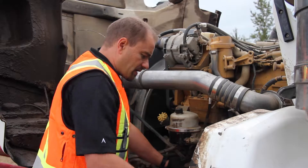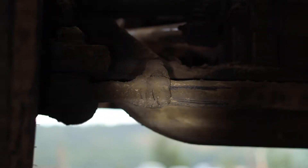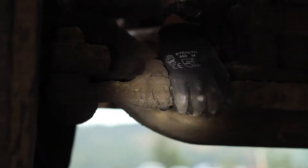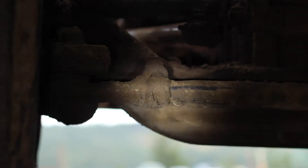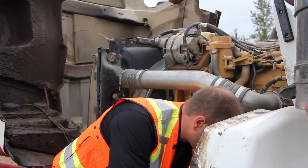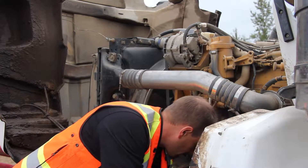Now we're checking the tie rod end. I'm going to rock the steering column, looking for any excess movement in the tie rod end. With your trip inspection you want to get hands on — just give your tie rod end a shake. You can have some rotational movement but you don't want anything up and down. We're checking from the steering column, the pitman arm, drag link, steering arm down to the tie rod. Make sure there's no excess movement, and reference Schedule 1 for major and minor defects if you find something.